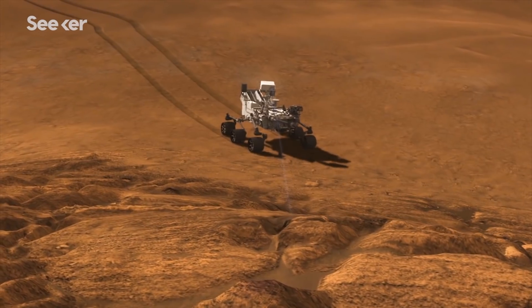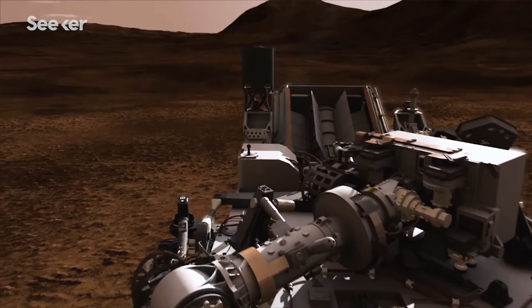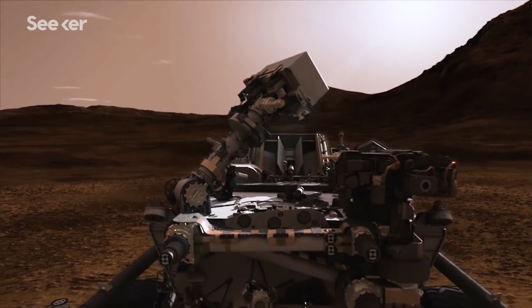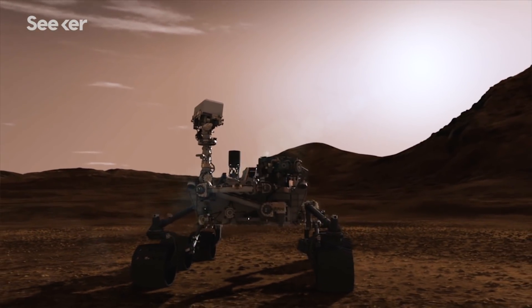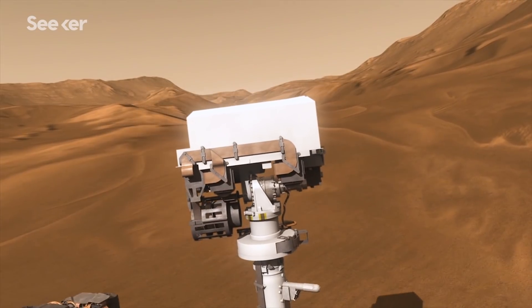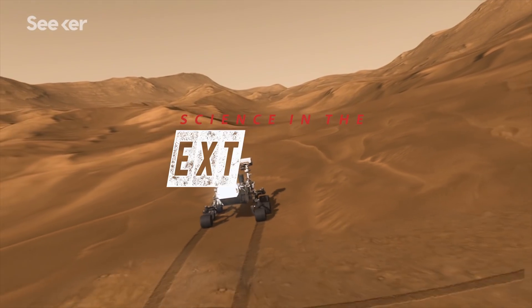NASA's rovers on the surface of Mars are revealing answers to some of the biggest questions about our nearby planetary neighbor. And driving this rover, on average 225 million kilometers away from Earth, requires robust technology and years of development. And it's about to get even more advanced with Mars 2020.